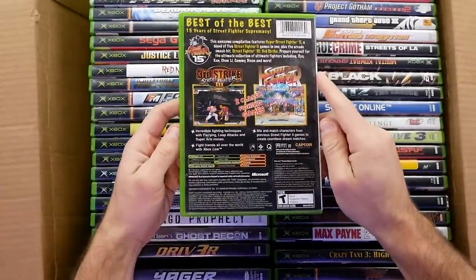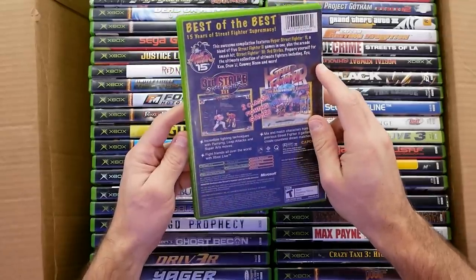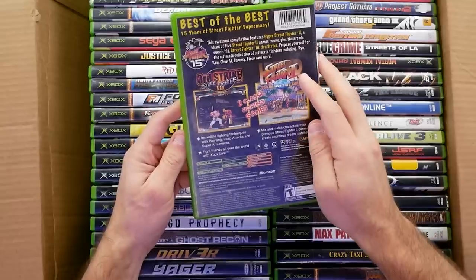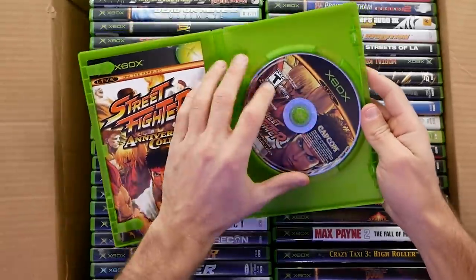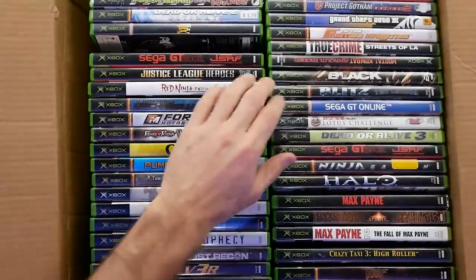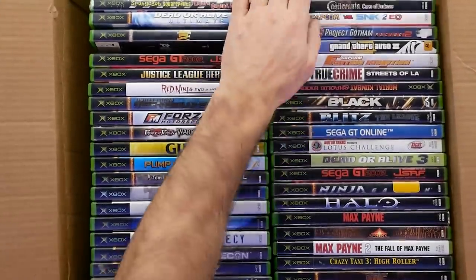He came up with some pretty good ones. I got the Street Fighter Anniversary Collection — this has Third Strike. I wasn't a big fighting game guy but my friends played this a ton. It had online play as well, and if I remember right the online play was all right — they had scoreboards and even voice chat at the time, which was pretty cool. And that one's complete — that's a pretty good copy.